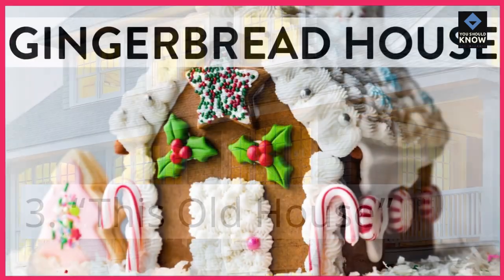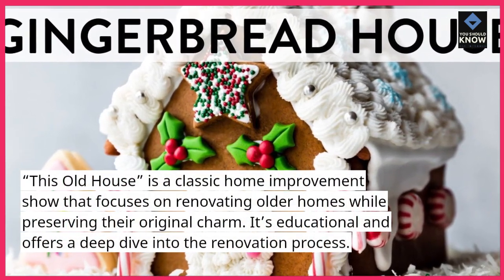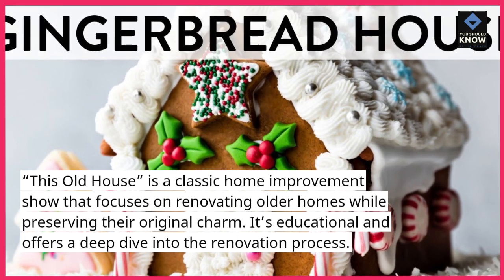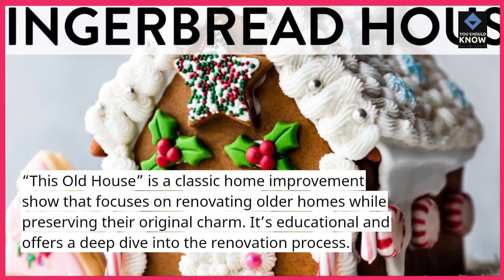This Old House is a classic home improvement show that focuses on renovating older homes while preserving their original charm. It's educational and offers a deep dive into the renovation process.